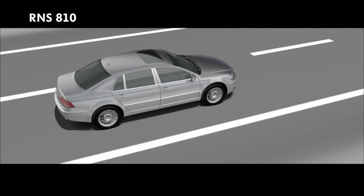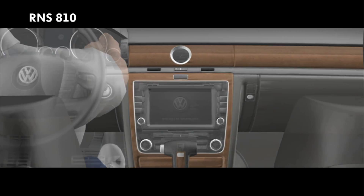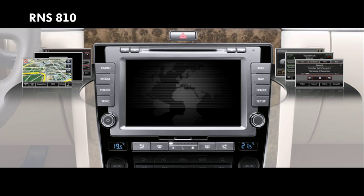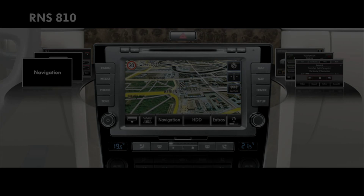The multimedia navigation and air conditioning controls have been incorporated in the radio navigation system. On its touchscreen, the Phaeton also displays satellite images from Google Maps. Together with the route display and online access to points of interest, the Phaeton combines route guidance and up-to-date information to ideal effect.